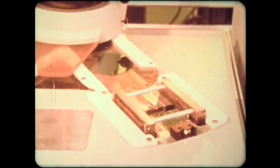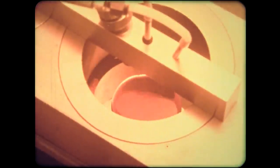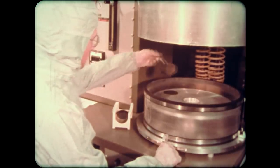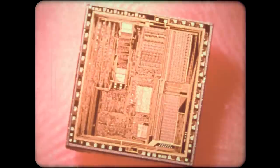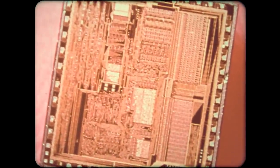Microelectronic circuits help provide faster, less costly, more versatile and more reliable service than earlier telephone equipment. They allow Bell System communications equipment to measure, monitor and maintain itself, and at the same time to meet the increasing demand for new and improved telecommunications services.